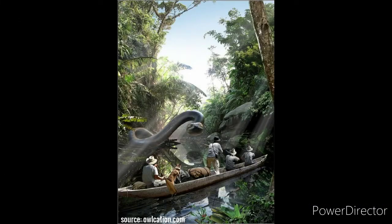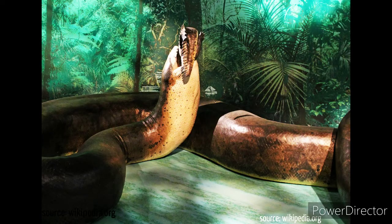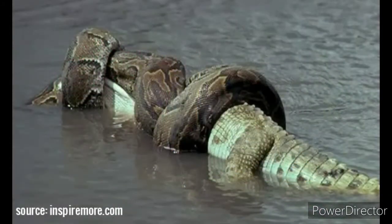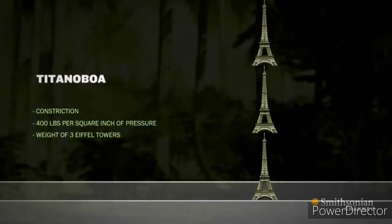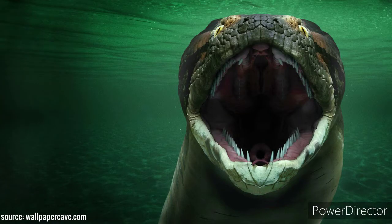Titanoboa's main weapon was its massive weight, body surface area, and the power of its constriction. It crushed its prey with a force of 400 kilograms per square inch, which is equivalent to 28 tons per square meter — equivalent to being squeezed by the weight of three Eiffel Towers.